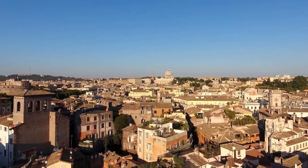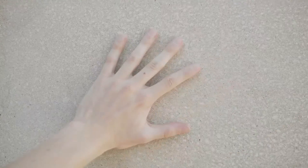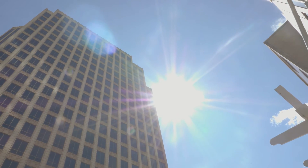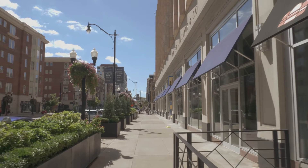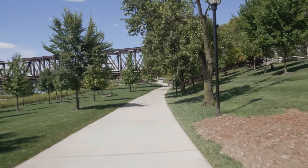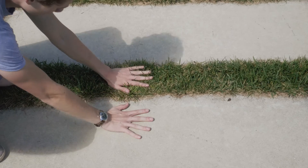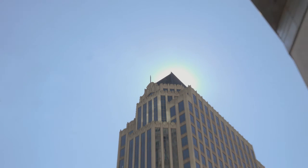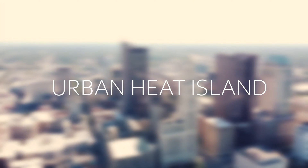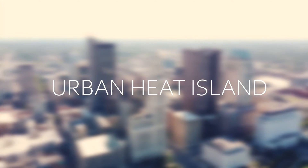Cities have been around for centuries, and although the building materials have changed throughout the years, they all have one thing in common — they absorb shortwave radiation, which results in heat. If you ever walk through downtown on a hot sunny afternoon, you know the feeling. If you've ever put one hand on concrete and one hand on grass, you know which hand is going to be in pain. This excessive heat within cities has a name: the Urban Heat Island.